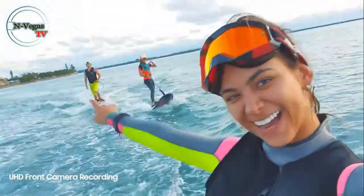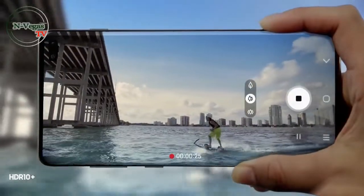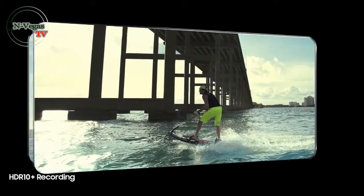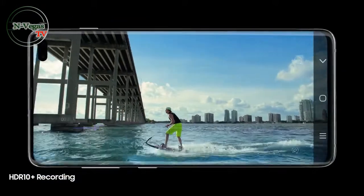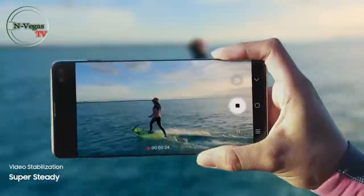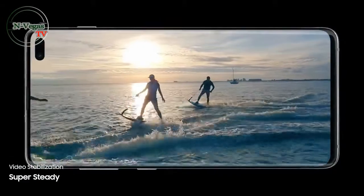Its revolutionary front camera captures in UHD for new levels of video recording. And for the first time ever in mobile, S10 enables you to record professional-grade HDR10 Plus video, resulting in even greater colors and contrast frame by frame. Supersteady lets you shoot high motion video without the motion sickness, so now every shot is worth sharing.